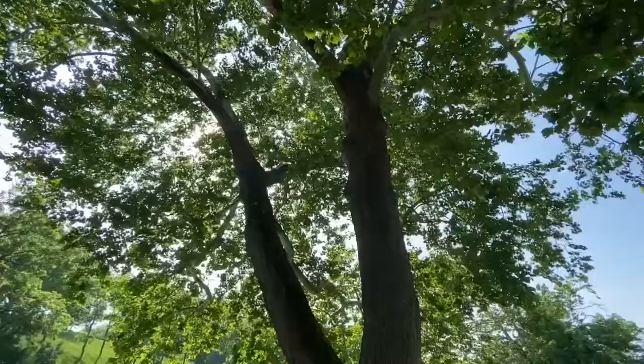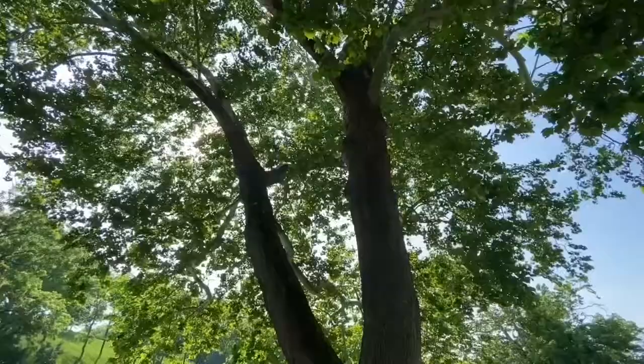During the battle, yeah, this was a young tree. Look how it is now. Wow.